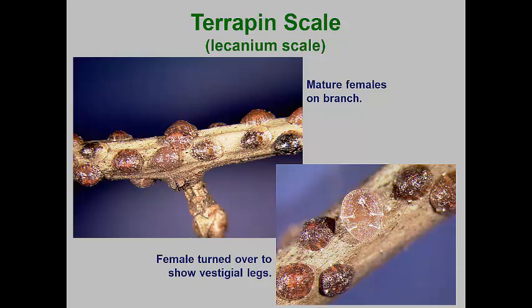This species has one generation per year with mated females overwintering. In the spring, these females swell up and begin to give live birth to crawlers over a three to four week period. After all crawlers have emerged, the females collapse and become brown disc-shaped husks. The crawlers settle on their host plant leaves and undergo two molts. The females move back to the plant stems in early fall, but males remain on the leaves to molt one more time into winged adults that mate with the females.